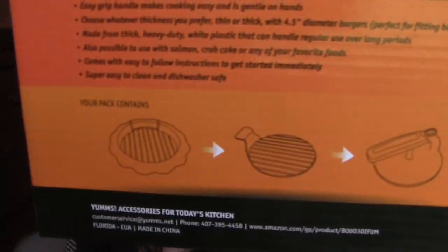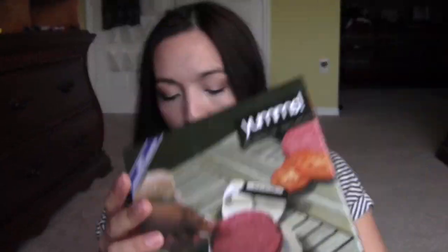I got this from Thomason — this is the Yumms. This is like a burger maker kind of a thing. You can kind of see it in the picture; it comes in three pieces so you can make the perfect burger.